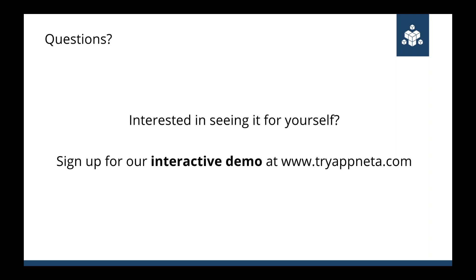Thanks to everybody on the line for joining, and thanks to the folks here at Appnetta for helping out on the webinar. Have a great afternoon.